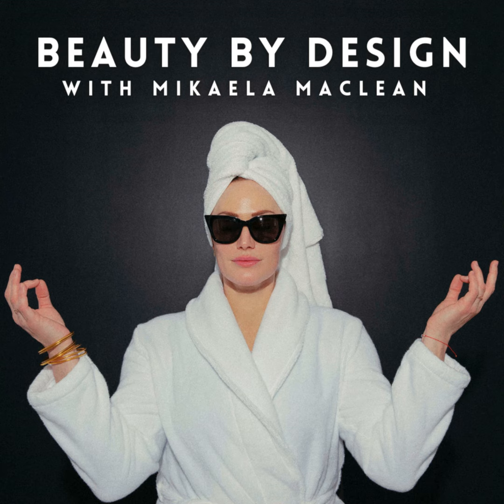This is Michaela McLean, and you're listening to Beauty by Design. Hey everyone, welcome back. Thank you for joining me. We've got another gate to discuss. We're going to get into gate 35.